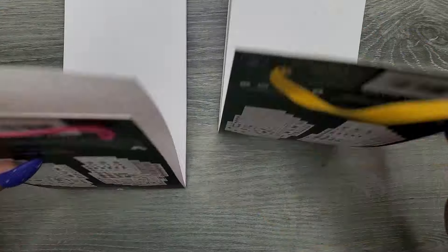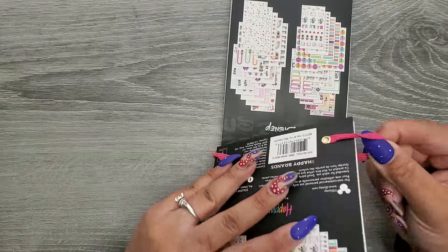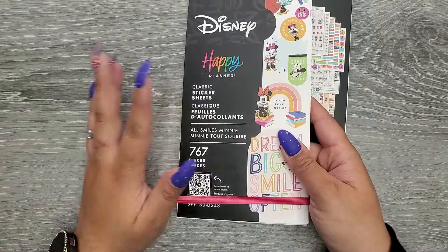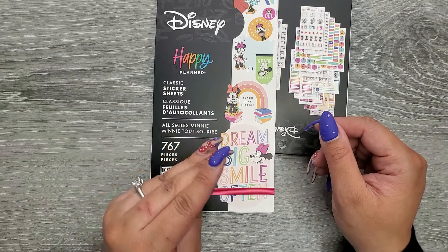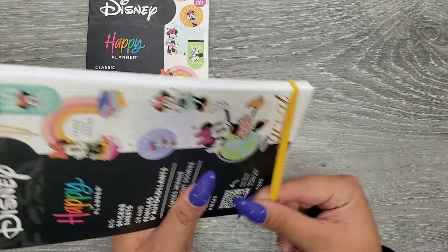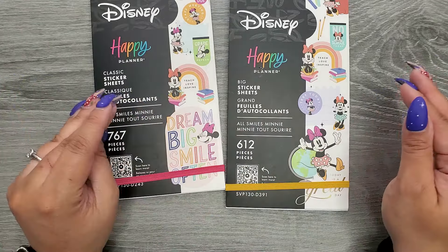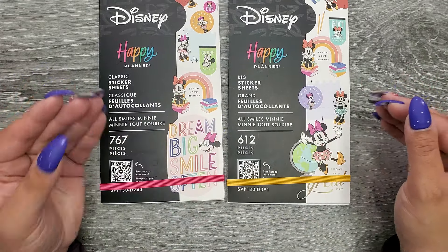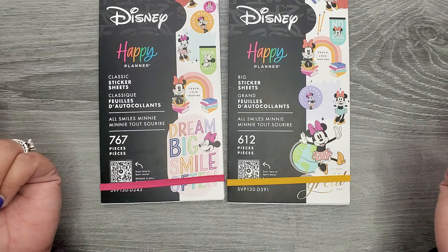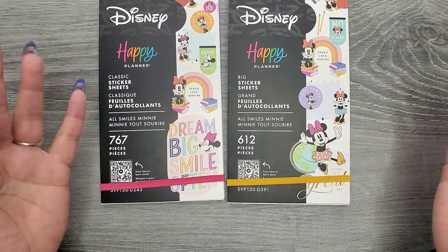Looking at both of these, they are exactly the same except for the functional stuff. The boxes and full boxes are the only time you're getting a different size. All the decorations, words, and quotes are the same exact size in both books. So it really just comes down to whether you're using a classic planner or a big planner — you're basically getting the same things, just more stickers with the classic size.